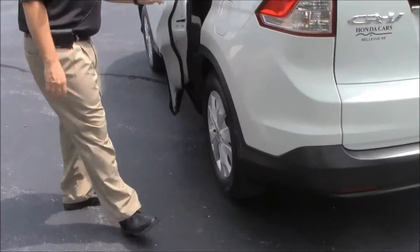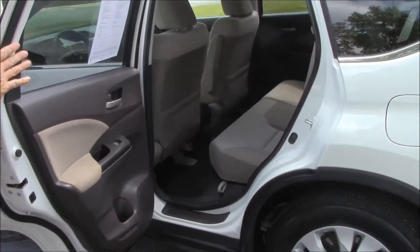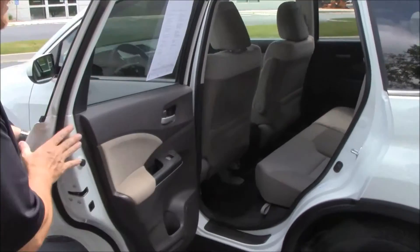The CR-V is a five-passenger vehicle with lots of legroom space in the back. There's a center armrest with cup holders, latch system for child safety seats, child security door locks, and cup holders and storage in the doors.